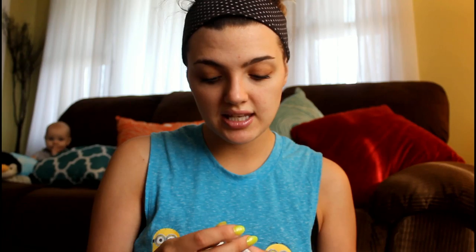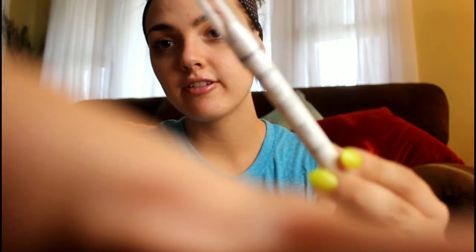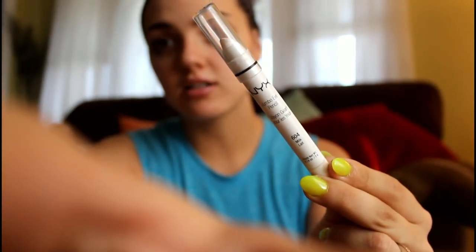This is the NYX Jumbo Eye Pencil in Milk. Everyone has seen or heard this talked about and I had been wanting it for a long time and just never gotten it. Anytime I looked at the store where I get my NYX stuff, they were always sold out. So I finally got it and I'm really, really enjoying this, especially for summer — having the under waterline in white. I've really been enjoying that.